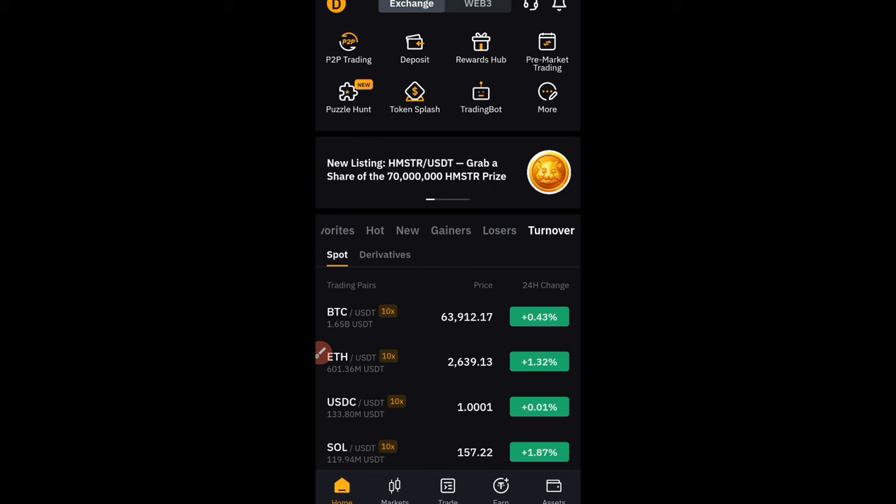Hello guys and welcome back to this video. The WSOT trading competition organized by Bybit is currently on.